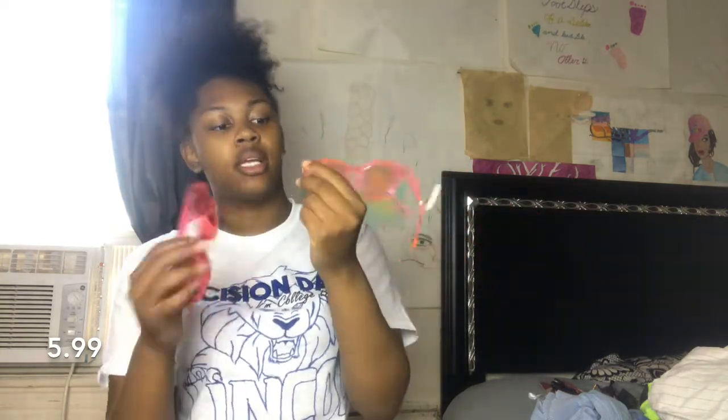The last two sunglasses are the same style but different colors. These are the pink ones — I need to wipe them off because I can't even see out of them. They have kind of an oval lens and pink all around. The last pair is the red ones, all red with a little oval lens, and these ones are my favorite.